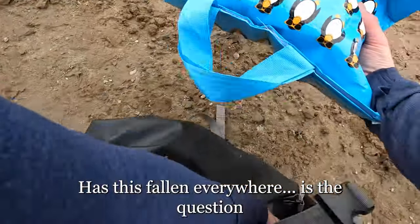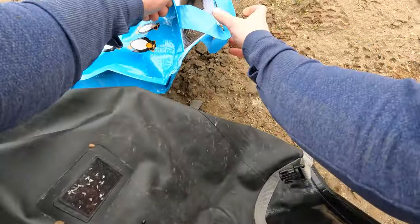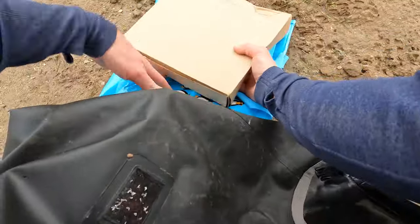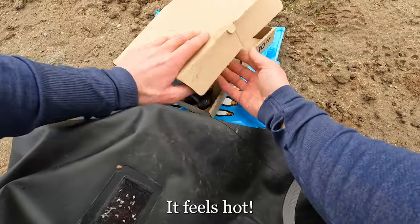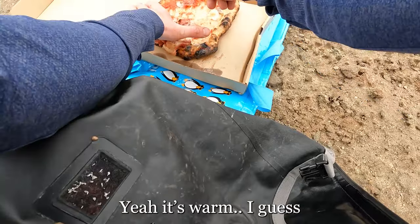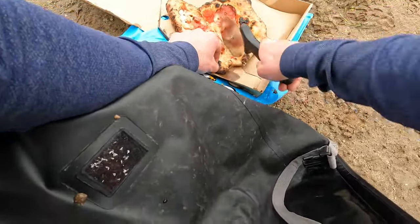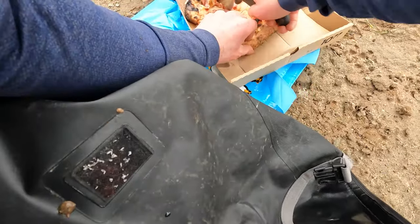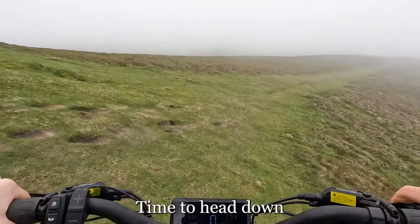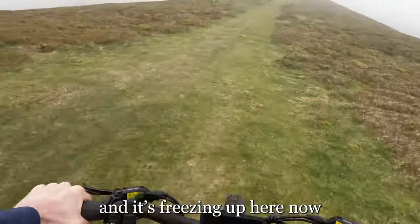Has this fallen everywhere? That's the question — probably. It feels hot. That's warm, I guess. Time to head down. Delivery complete, and it's freezing up here now.